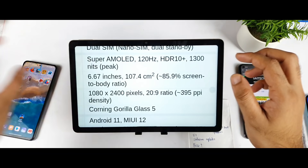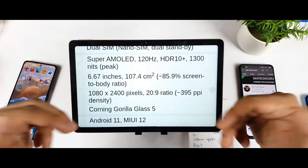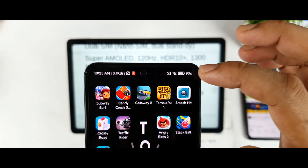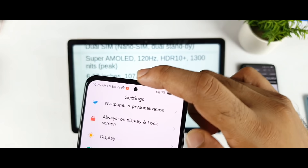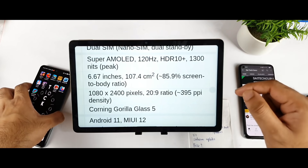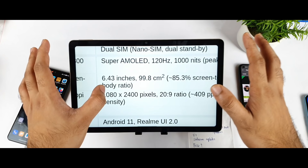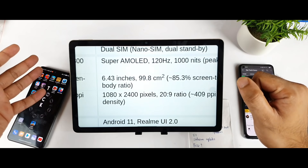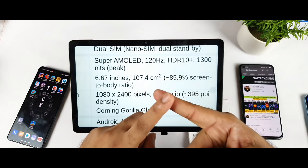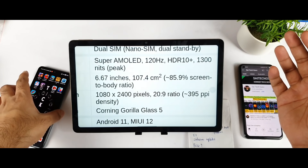Now, what about the display? The Mi 11X has a 6.67-inch screen with 120Hz, HDR10+, and 1300 nits peak brightness — so if you want a big screen, choose the Mi 11X. It also has a very tiny punch-hole camera and higher brightness with a Super AMOLED panel. The Realme GT Master Edition has a Super AMOLED 120Hz display with 1000 nits brightness and a 6.43-inch screen — slightly smaller. One important note: the Mi 11X has reported green tint and black crush issues, though only some users experience this.